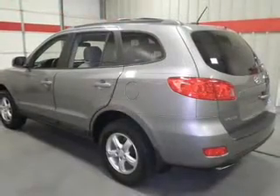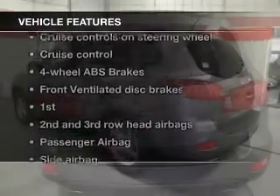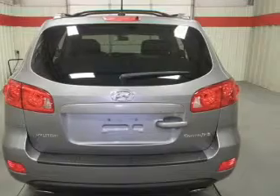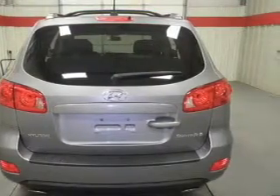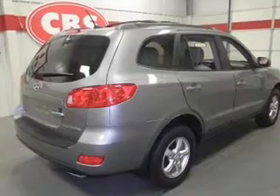You will appreciate the safety feature of anti-lock brakes. Plus enjoy these notable features that are included in this vehicle: keyless entry, power door locks, power windows, cruise control, an AM-FM stereo with a CD player, power mirrors, and an alarm system.